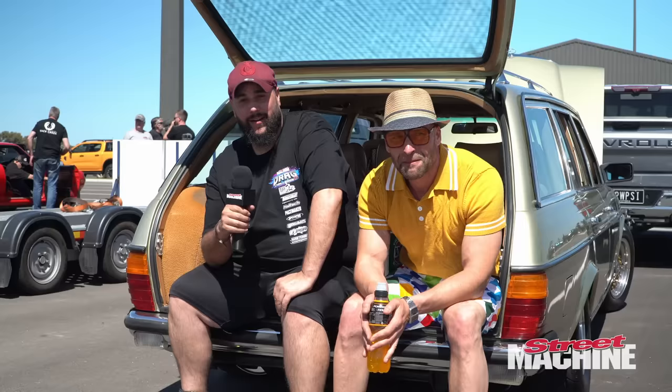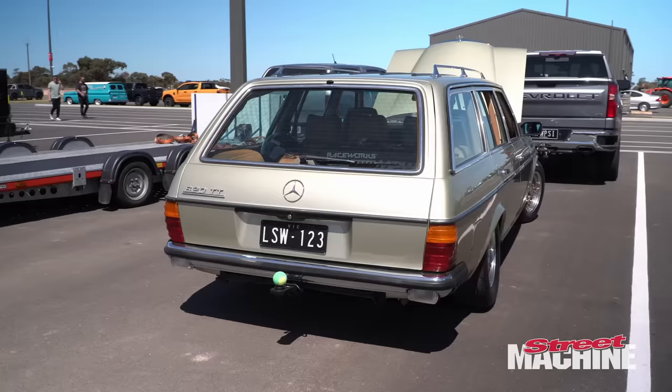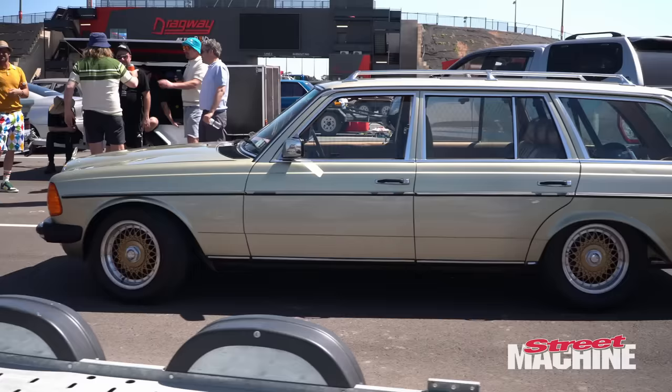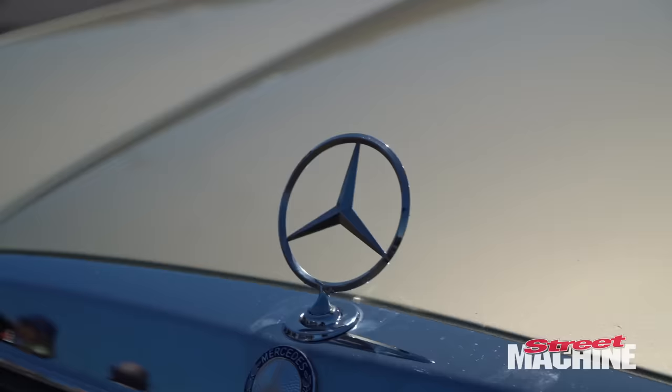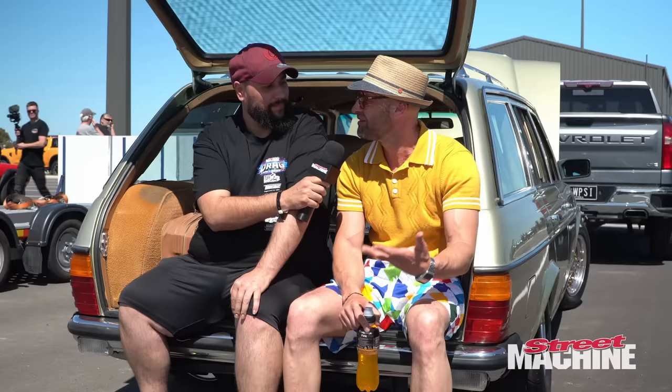I've got Rick here with his 1984 W123 Mercedes. Tell us a bit about the car because this thing is absolutely amazing. Well, the idea was just to actually enjoy the event as opposed to try and be fast and hang around up the top. You sort of lose track of the event itself. The idea was just to have a bit of fun and cruise around for the week.